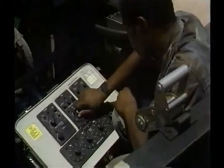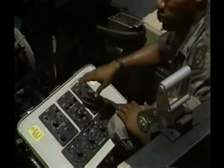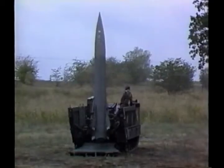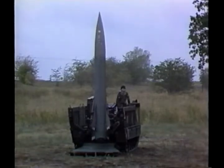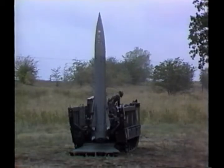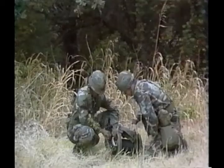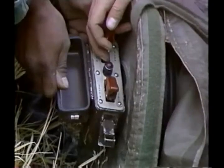At this point, the monitor programmer operator cycles the monitor programmer through to the launch position while the GSU is removed from the missile and returned to its container. When the launch position is reached, the MP operator and the section chief verify a green go condition. Next, the upper rod of the APU is removed and both men move to the firing pit. After verifying that all crew members are in the pit, the countdown begins.